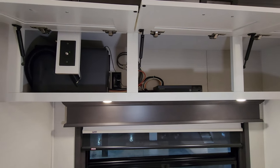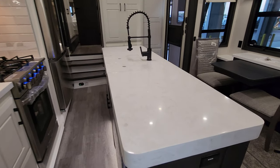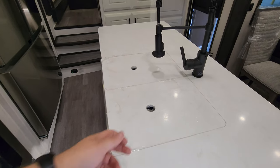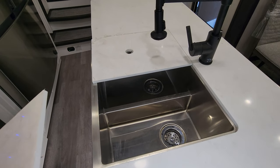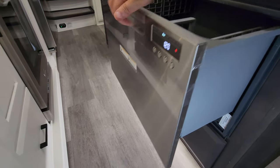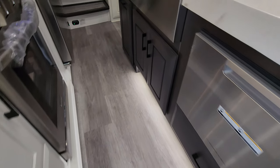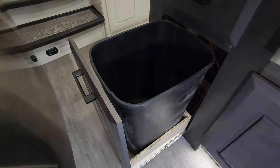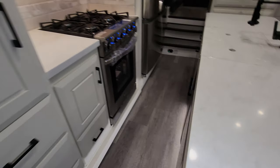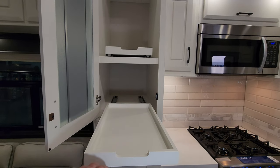Looking at the island, check out the beautiful countertops. There's a high-rise sprayer faucet and a separated sink. There's a pull-out drawer dishwasher, a drawer below, storage below the sink area, and a built-in trash can area as well. Lots more cabinet space throughout.